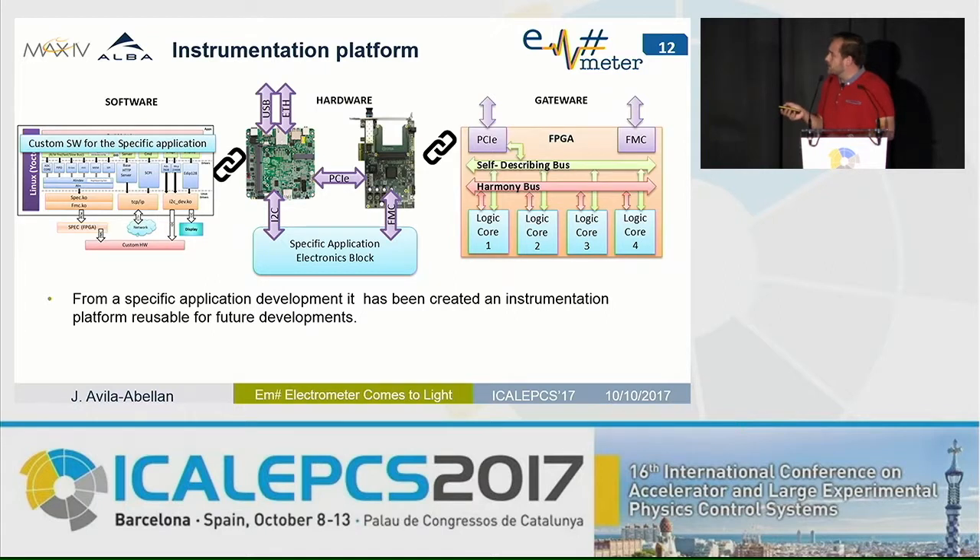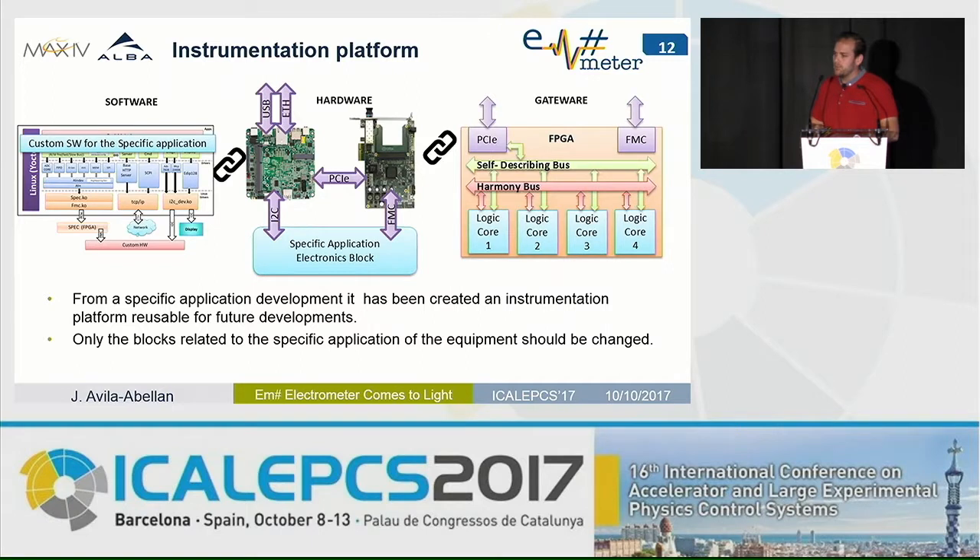This is the instrumentation platform we have developed, covering software, hardware, and gateway. From a specific application development, it has been built into a reusable instrumentation platform for future developments. Today we have an electrometer — if tomorrow we want to develop a voltmeter, we only change those blue blocks. This has been implemented to reduce software, hardware, and gateway development effort as much as possible.